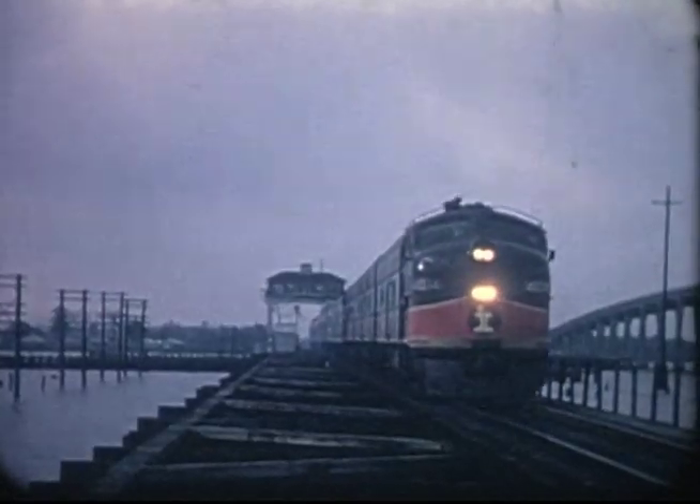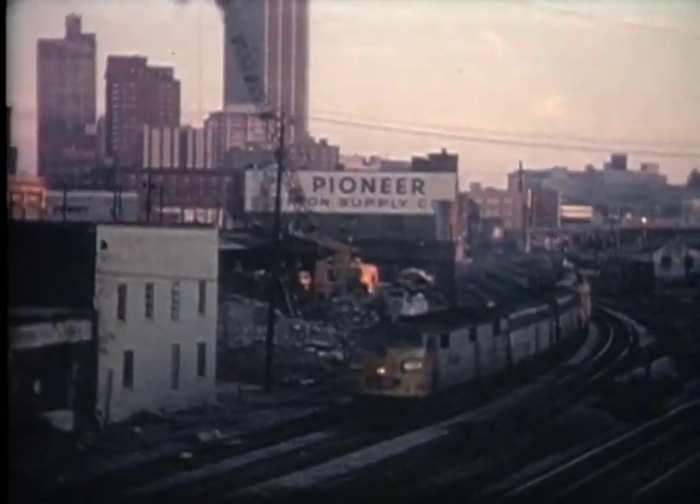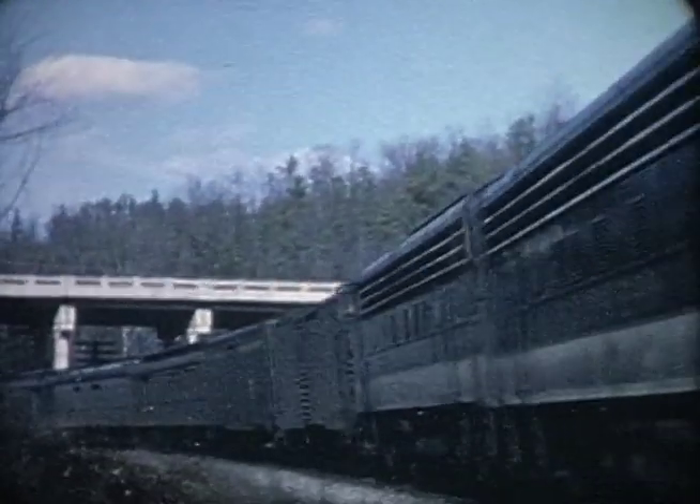All aboard for a backwards look at train and trolley action stretching out of New Orleans and Atlanta in the 1960s, shot by Lyle Key.